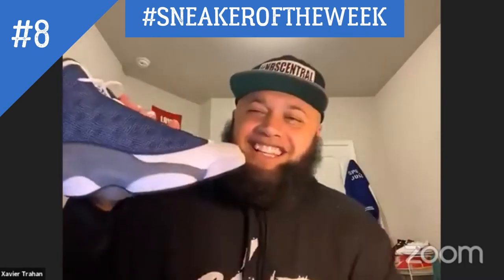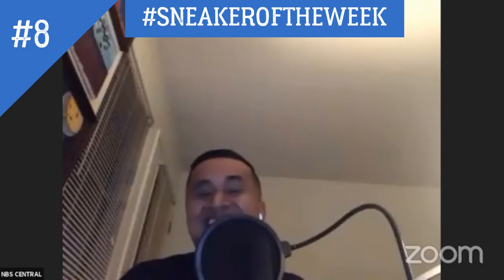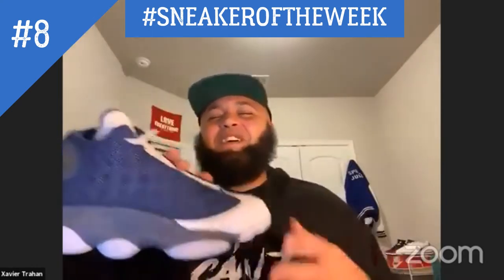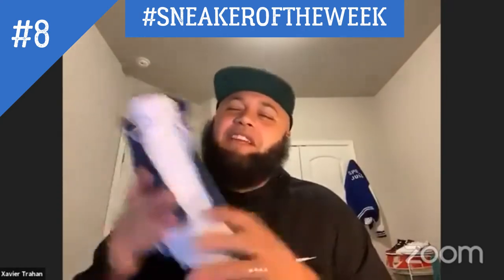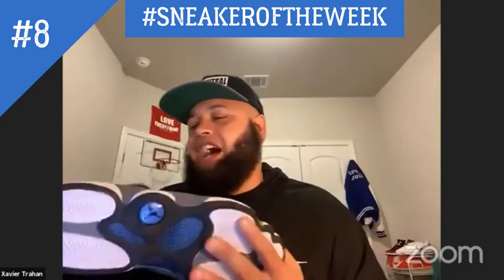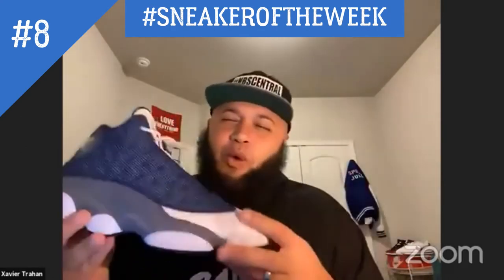We've been on point with the thumbnail lately so I didn't really need to do anything. On a scale of one to five — that's what I normally rate on — I would give this shoe a four.